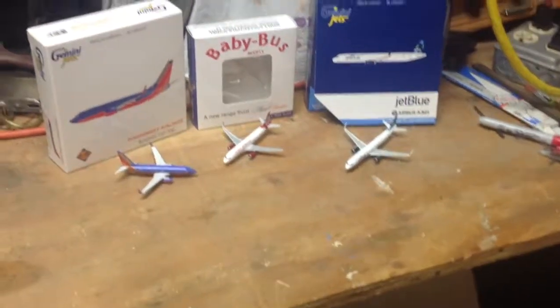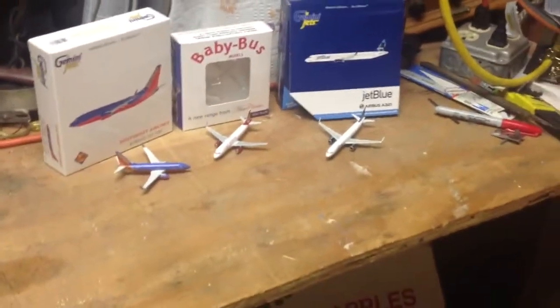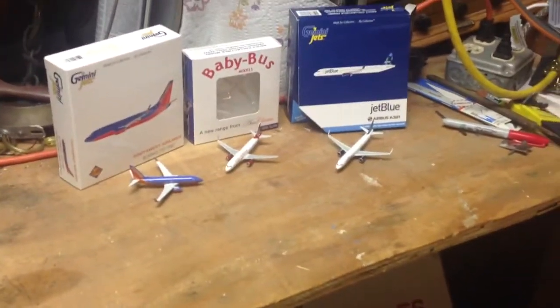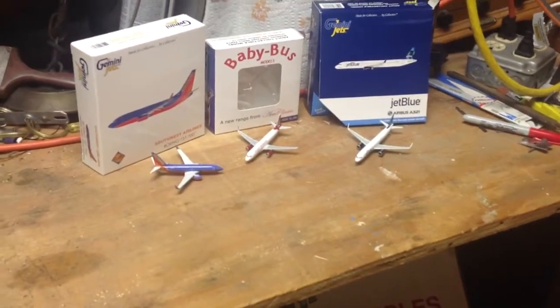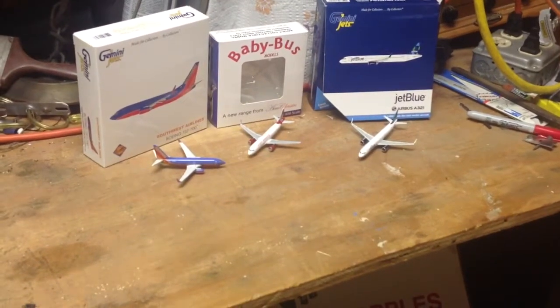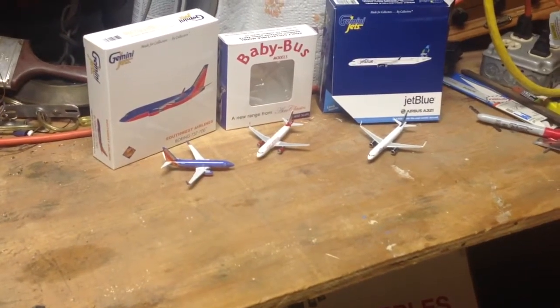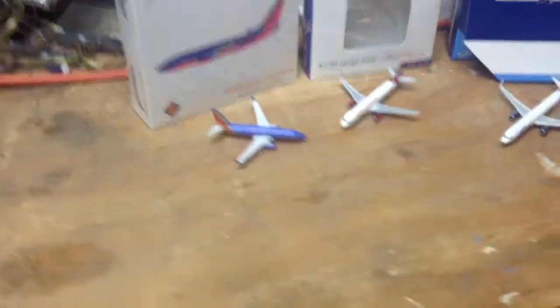Hello everyone, this is Gemini Jets 9715 and I'm coming at you with a Gemini Jets and Arrow Classics model review. Today this is a triple review. I'm reviewing the JetBlue Airbus A321, the Virgin America A320 with Sharklets, and the Southwest Boeing 737-700. Let's start off with the Virgin America.